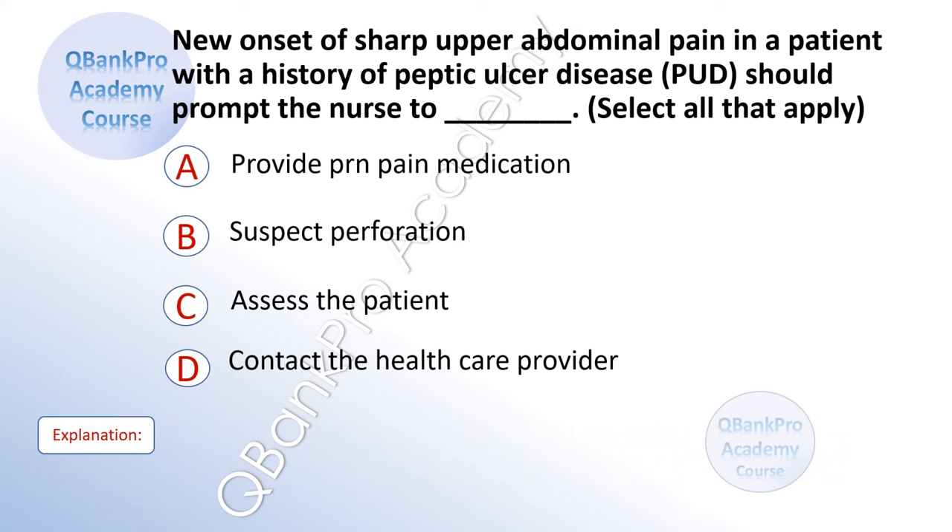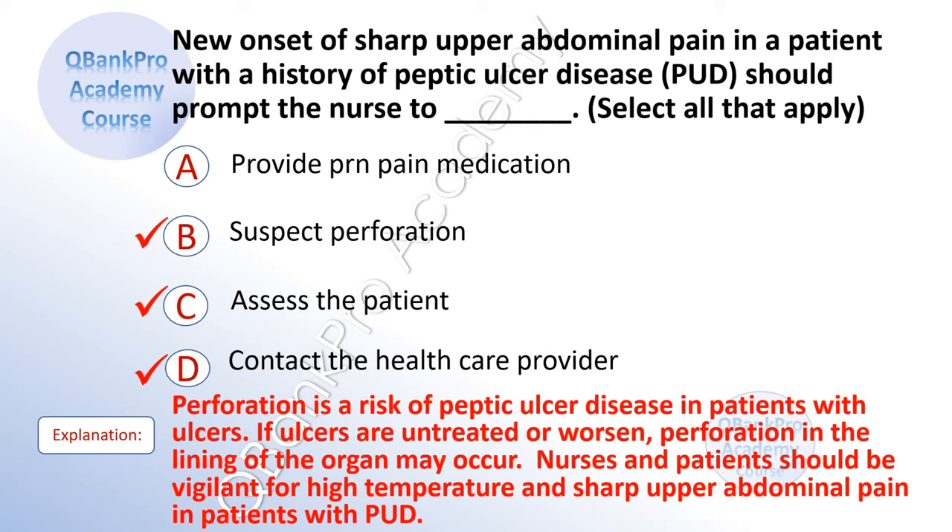New onset of sharp upper abdominal pain in a patient with a history of peptic ulcer disease should prompt the nurse to — select all that apply. A. Provide PRN pain medication. B. Suspect perforation. C. Assess the patient. D. Contact the healthcare provider. The correct answer is B. Suspect perforation. C. Assess the patient. And D. Contact the healthcare provider. Explanation: Perforation is a risk of peptic ulcer disease. If ulcers are untreated or worsened, perforation in the lining of the organ may occur. Nurses and patients should be vigilant for high temperature and sharp upper abdominal pain.